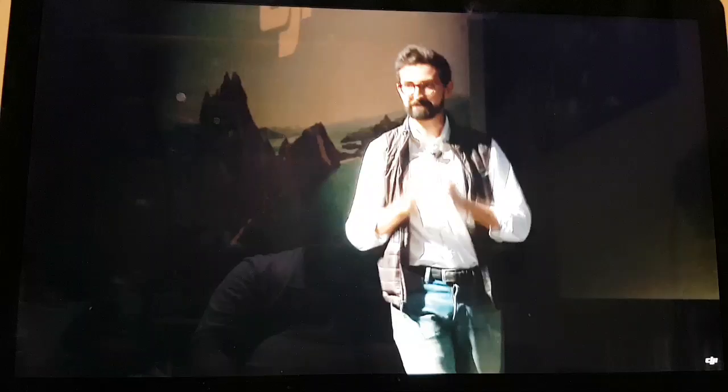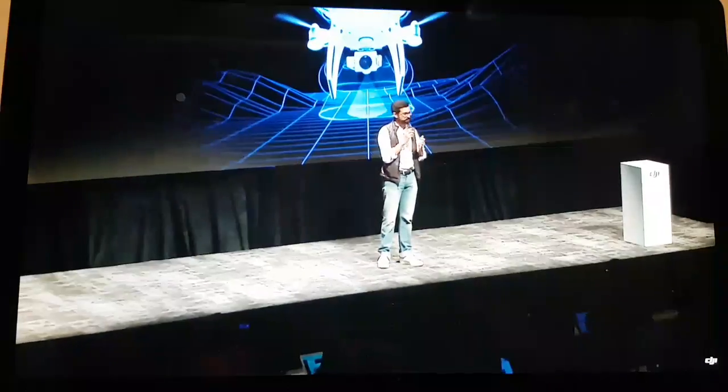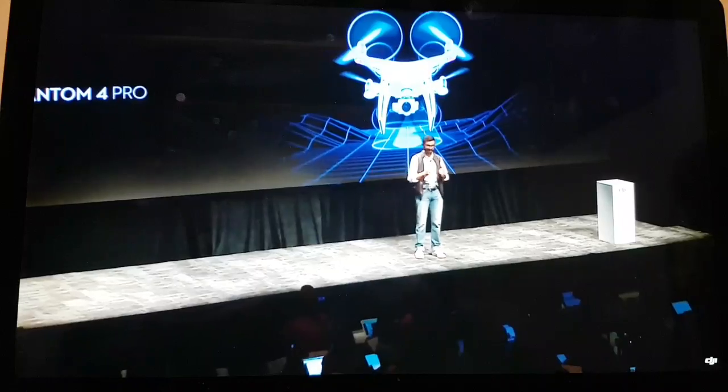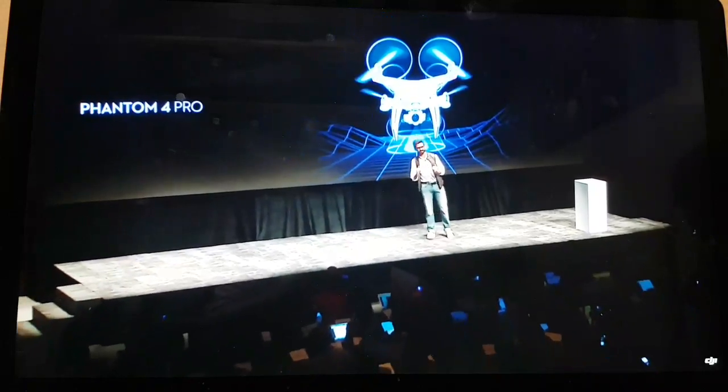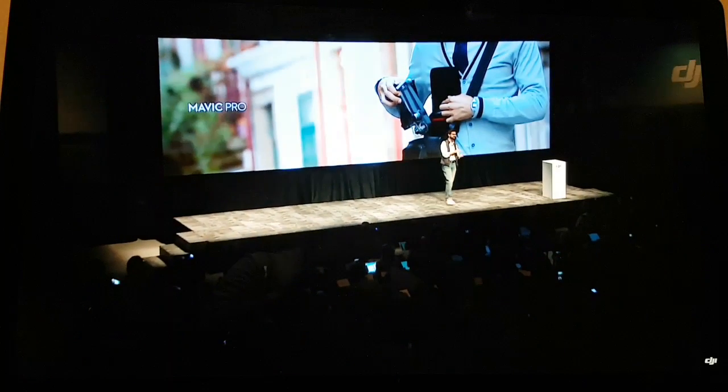Professional imaging and five directions of sensing made the Phantom 4 Pro the perfect storytelling tool for creative professionals. But our biggest breakthrough came almost 18 months ago when here in New York we unveiled the now iconic design of the Mavic Pro. By making it easier than ever to take a 4K drone with you wherever you go, we set a new standard for drone technology and introduced what is now the most popular drone of all time.